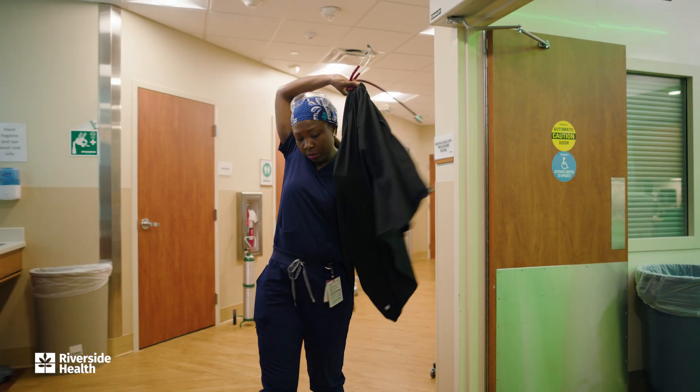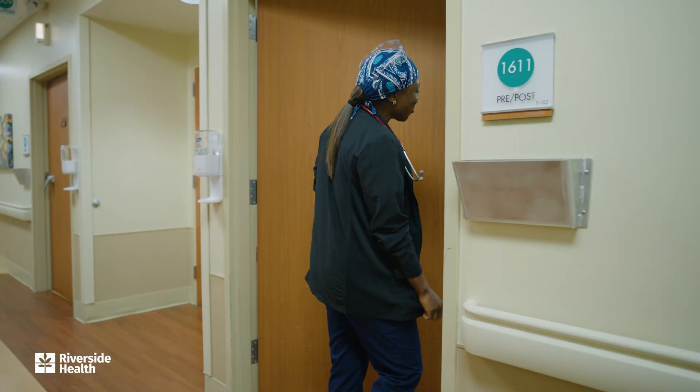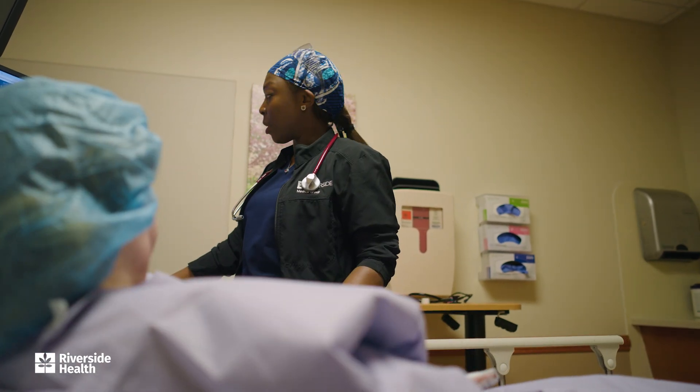After wrapping up the case, I head back to the PACU to check in with my patients and their family, discussing how the procedure went and outlining next steps.